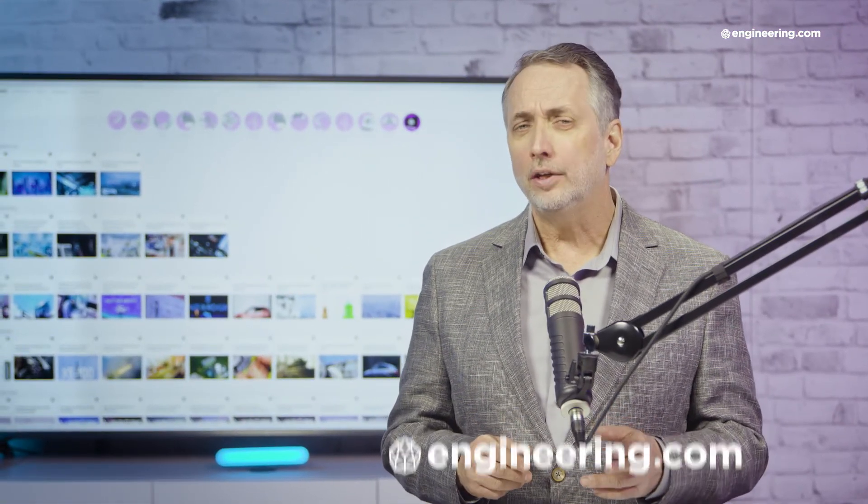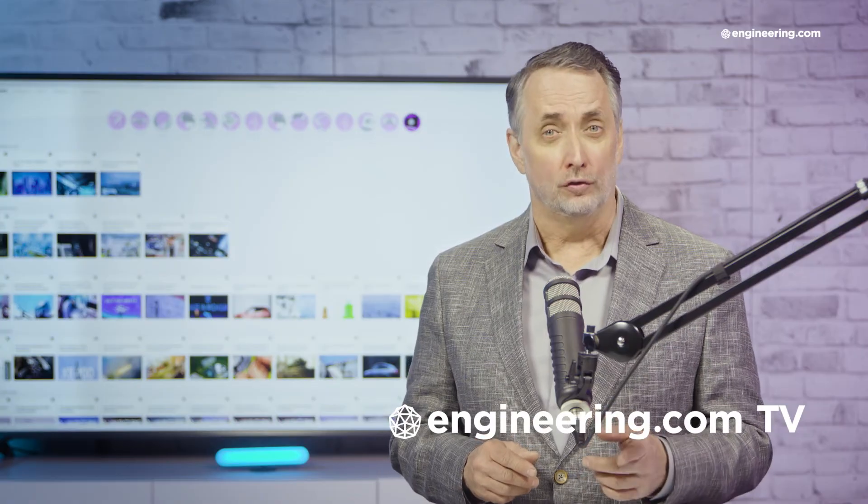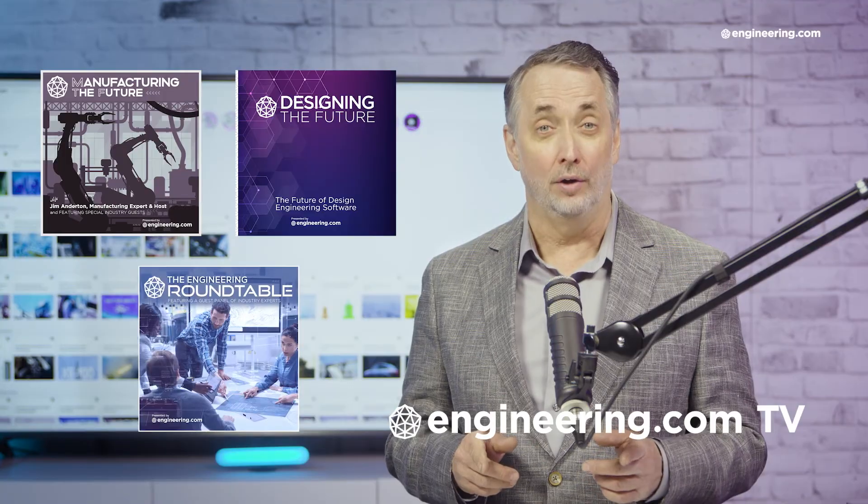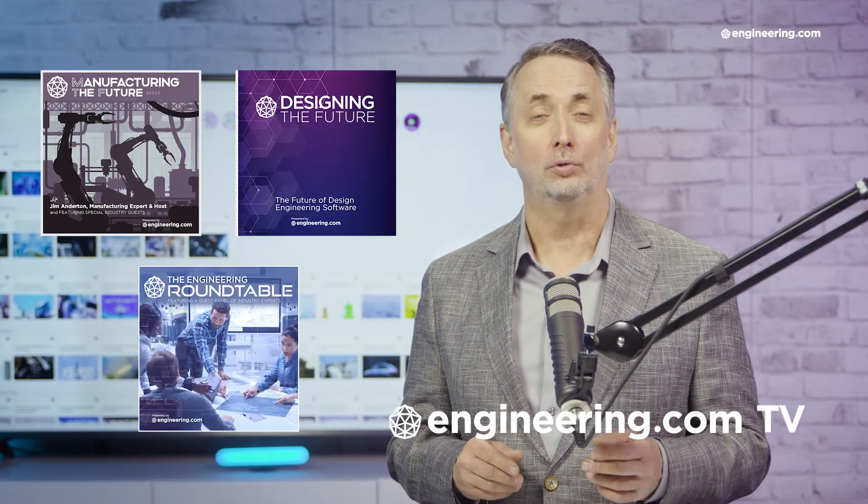That's it for today's episode of This Week in Engineering, brought to you by Engineering.com. For our deeper engineering series, visit Engineering.com TV for exclusive shows like Manufacturing the Future, Designing the Future, and the Engineering Roundtable, not found on our YouTube channel. The links are in the description below.